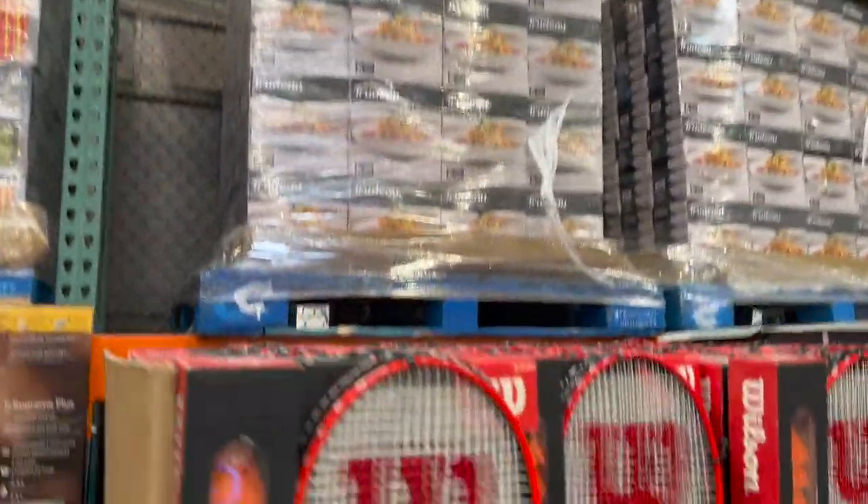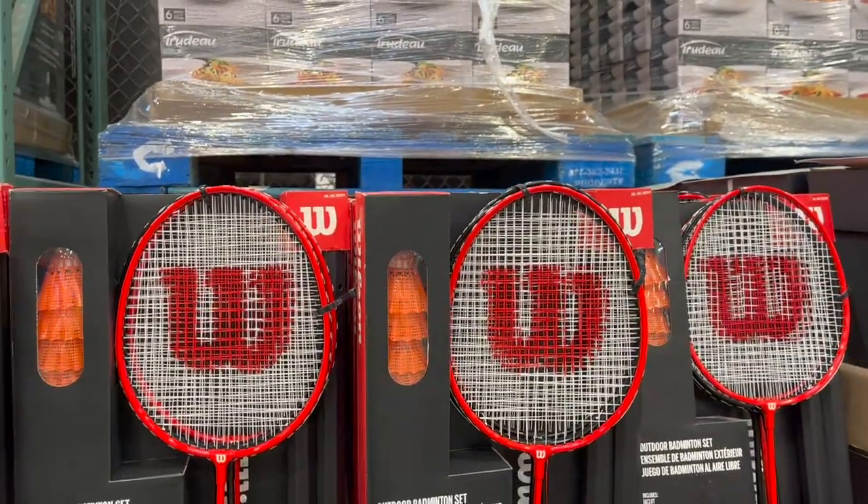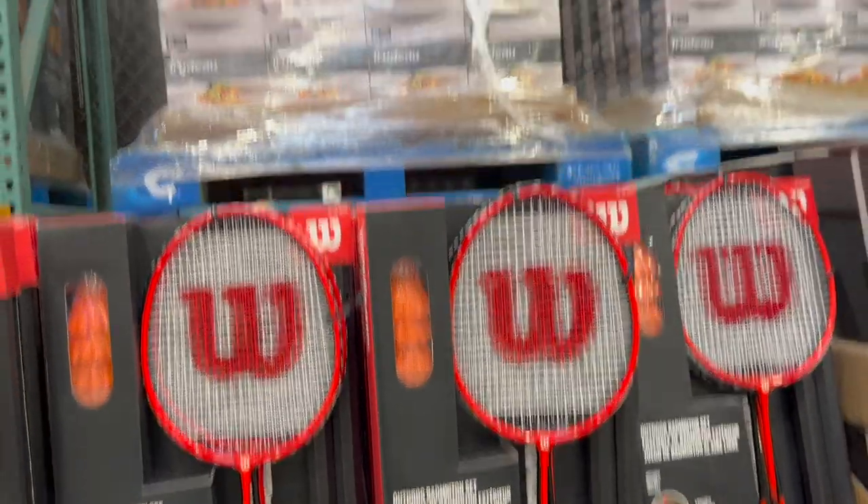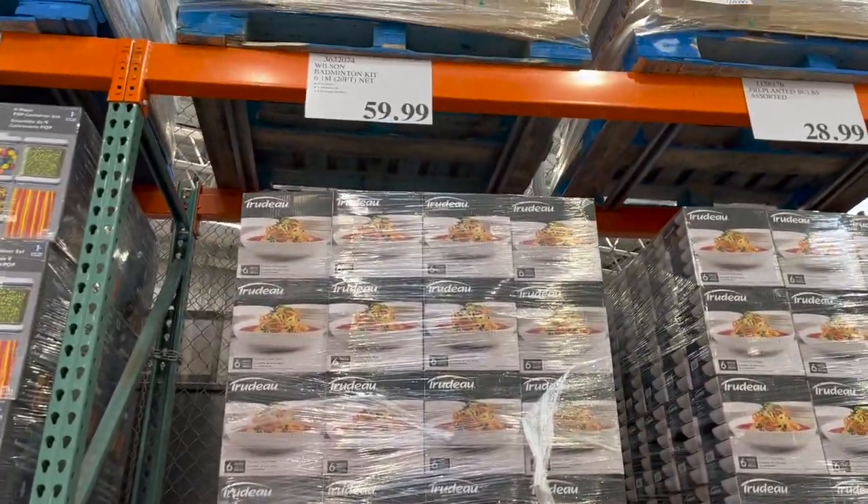For anybody who wants to pick up badminton, there's a badminton racket set. You get a net and you get birdies for $59.99. That's pretty cool.